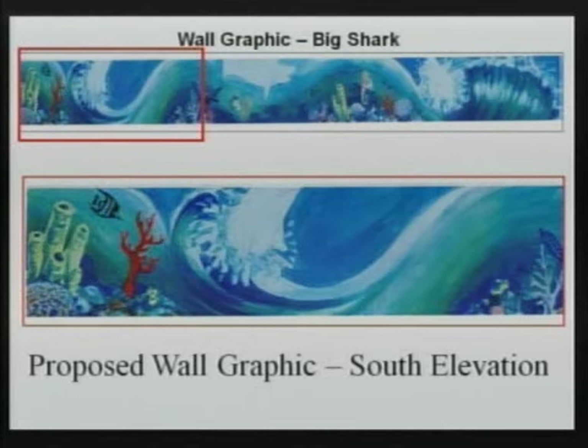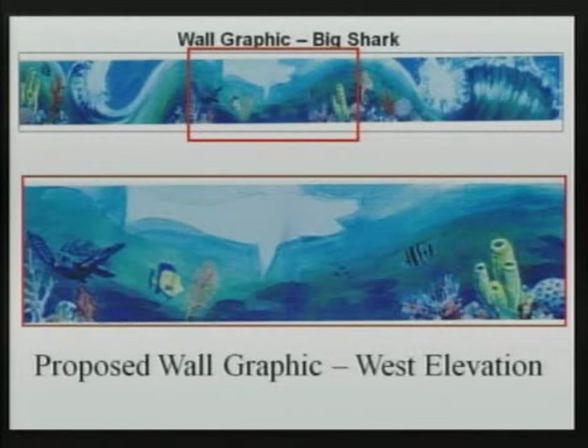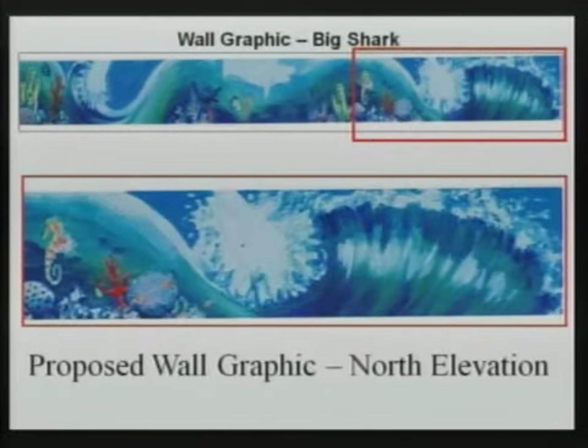Definitely brighter colors, more of an underwater scene. The way he's incorporating the sharks — this is one of the 3D graphics, one of the sharks — it looks like it's going to be coming out of the surf and into the sky. This is the center portion facing A1A. You see the existing shark shadowed out with sea life included. On the north side of the building, you see the shark coming out of the surf and the details of the underwater creatures.